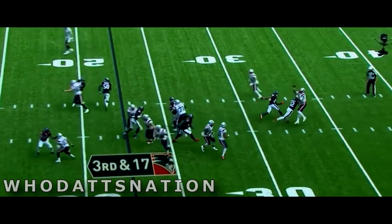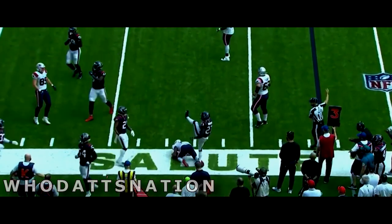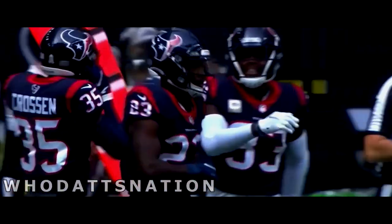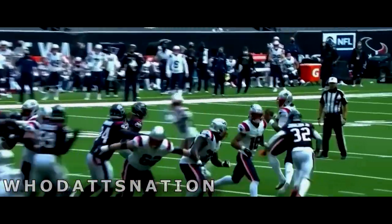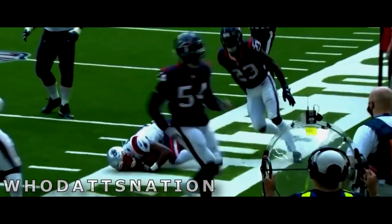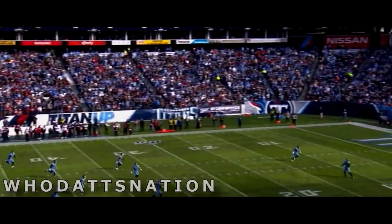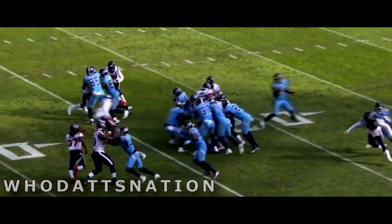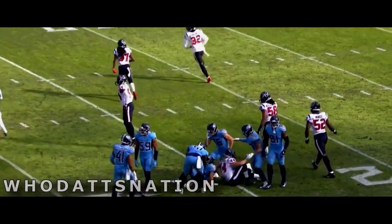3rd and 17. Cam in trouble again, able to get rid of it. 3rd and 17, and it was Jacoby Myers who was tackled at the 18-yard line by Eric Murray. Bill Belichick not hesitating to send out his kicker Nick Folk with 8:15 to go. Try a little misdirection, a pump to right, and then Cam gets hit, 8 yards before being chased down by Jonnu Smith. Raymond runs up to catch it and is hammered at the 25 by Lonnie Johnson.